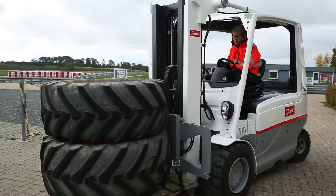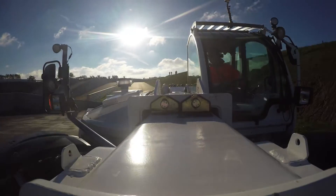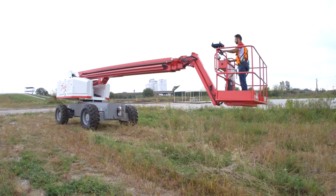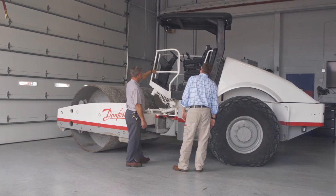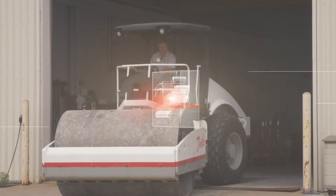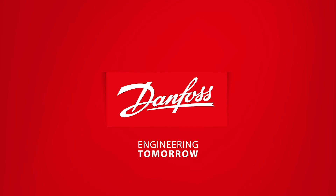Whether you choose to leverage an existing Danfoss solution or partner with us to develop a solution unique to your business, the full portfolio of Danfoss Propel products, along with our extensive application-specific expertise, is another way we can help you today by engineering tomorrow. To learn more about the Danfoss Propel solution that's right for you, contact your Danfoss representative today.